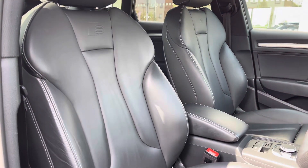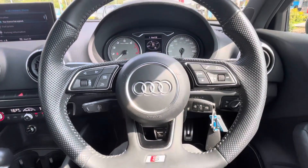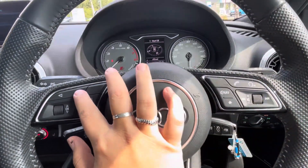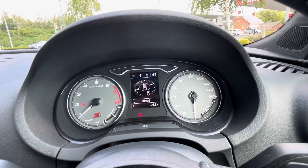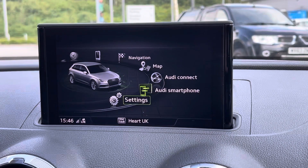On the dash we have the black perforated leather flat-bottomed sports steering wheel, which is also multifunction, helping you safely and easily control the interactive driver display screen. This screen gives you access to your infotainment device features right in your peripheral, creating a safer drive.